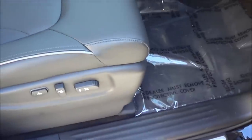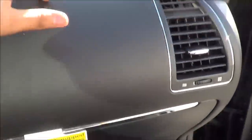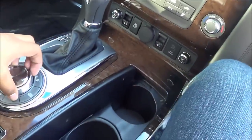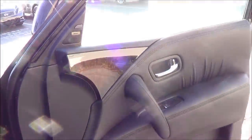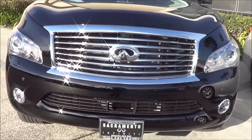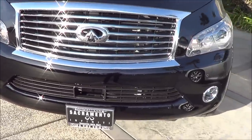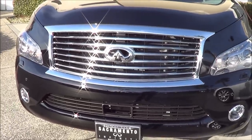Full power passenger seat with power recline. Glove box compartment — nice and deep. Material quality is so good. You do have four-wheel drive as well — forgot to mention that. Thank you for checking out this review on the 2013 Infiniti QX56. If you have any questions, please let me know. Remember, this is Cameron's Car Reviews — car buying made easy.